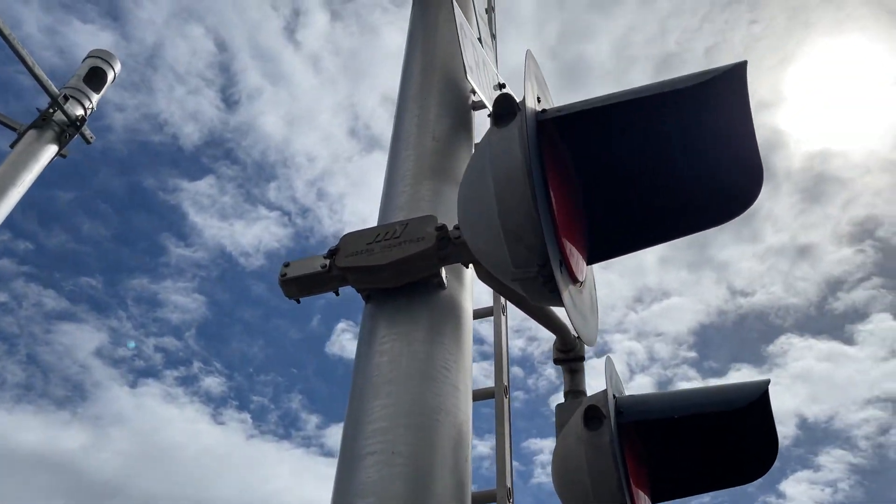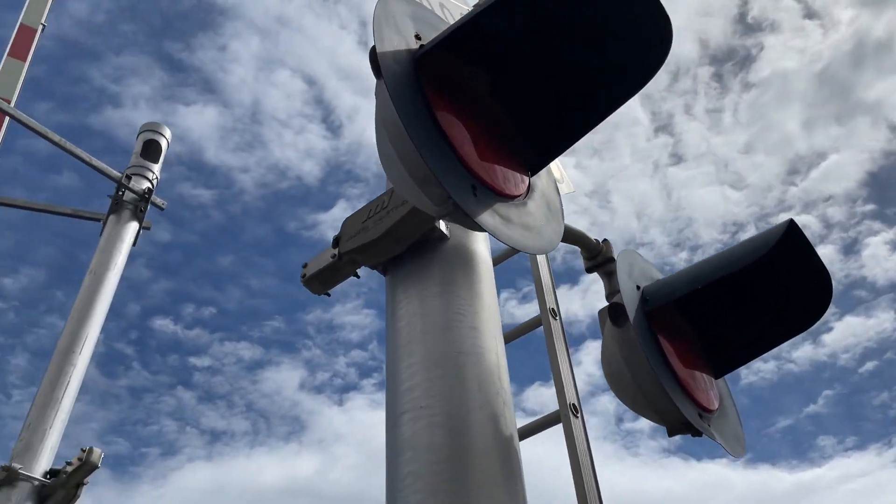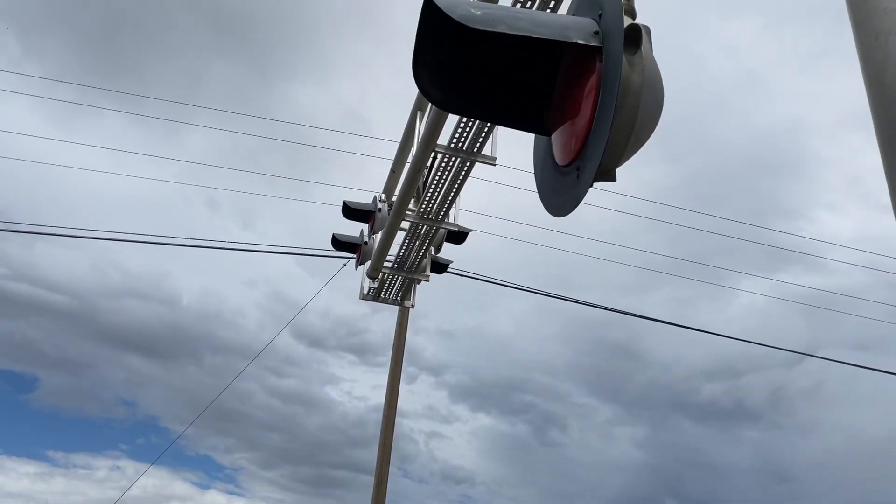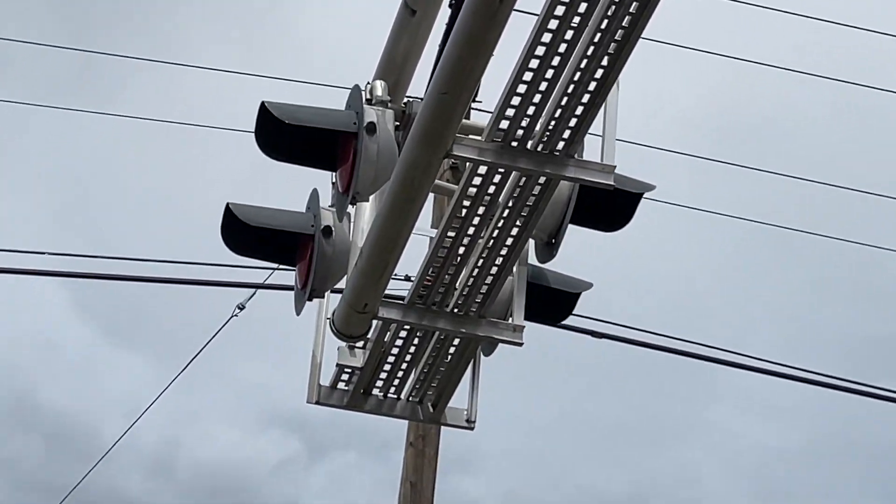Mast lights are SafeTrend 12 by 20 inch lights with GE Unifylite LEDs. Overhead lights are also SafeTrend 12 by 20 inch lights with GE Unifylite LEDs.